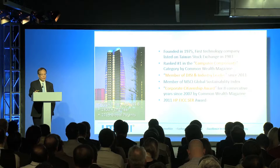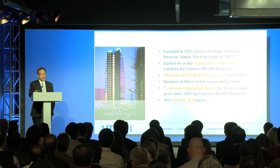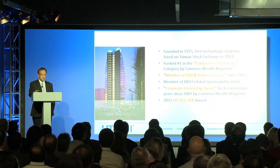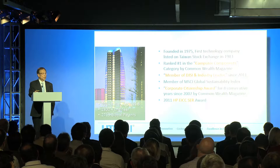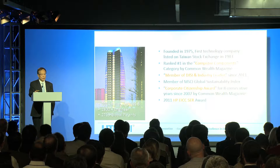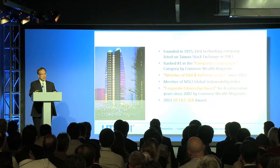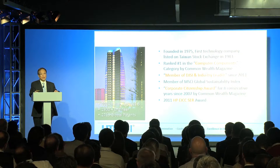Lighton was founded in 1975 and listed on the Taiwan Stock Exchange in 1983. We are ranked the number one position in computer components for a few years. Lighton is very committed to CSR and we received many CSR awards. One example is we are a member of the Dow Jones Sustainability Index as an industry leader since 2011. The building shown there is our headquarters in Nehu, Taipei.